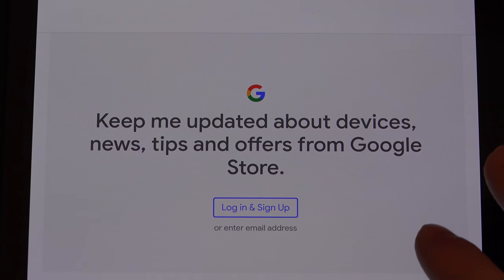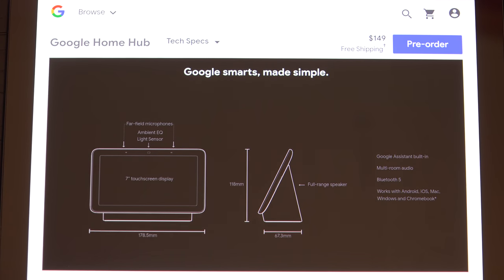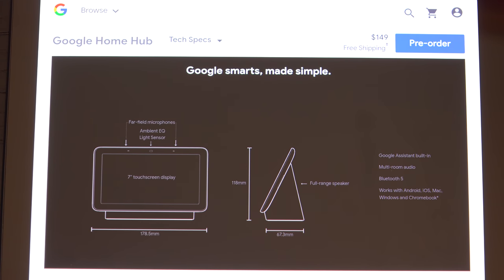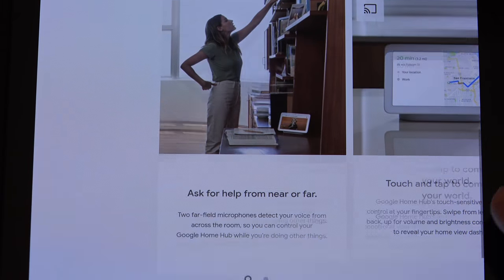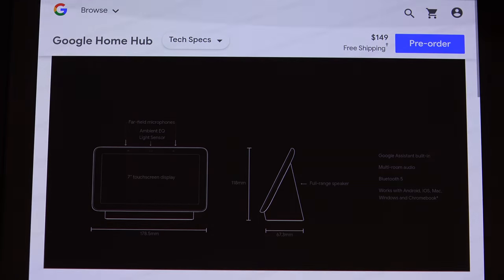Unfortunately, this was the only perfect device for me. I could get the Lenovo — it's a nicer-looking product, and maybe I will end up getting it when the price comes down. Right now this is less expensive than the Lenovo, and I expect it to have better support since it's coming directly from Google. But not really much else to tell you: it's a Google Assistant with a screen and a camera, and it's great to have.